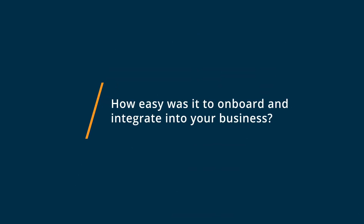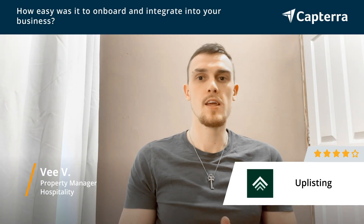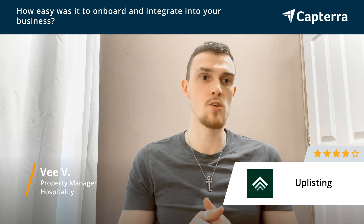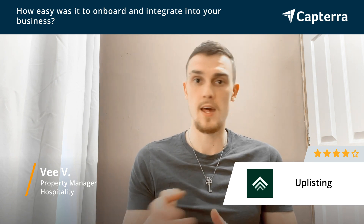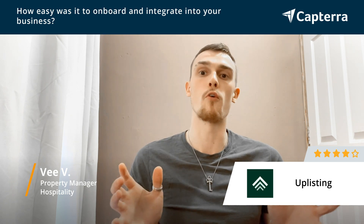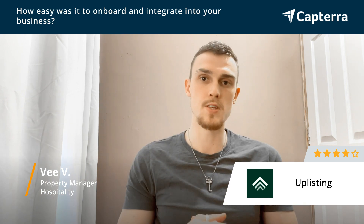Starting with Uplisting is pretty easy. Yes, there are a few things you don't know how to do, but if you reach out to the support team — a live support team, which is really important — they will get back to you within five to fifteen minutes and resolve all your queries. Also, you have a big platform forum where you can search questions with very detailed step-by-step videos on how you can do it yourself.